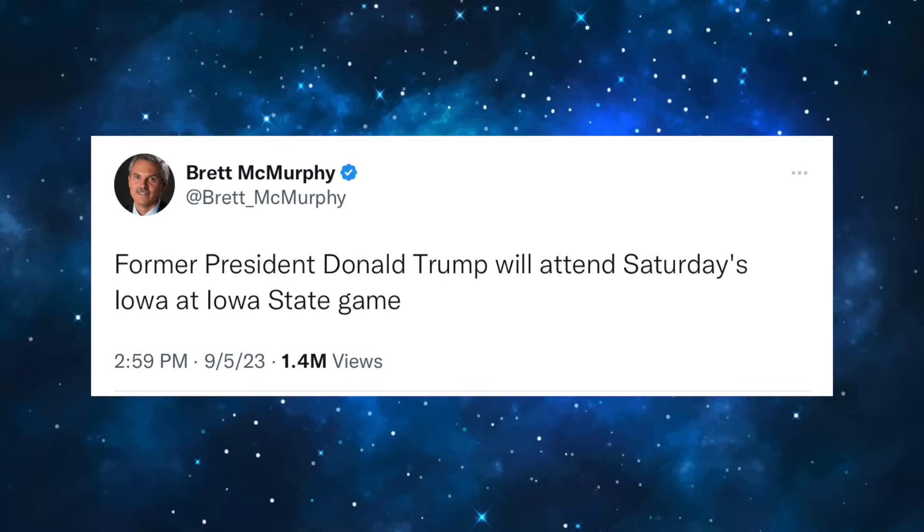We've got Donald Trump attending Iowa at Iowa State. That's a tough game to go to — you've sat through one quarter of Iowa-Iowa State. We've got to stop this rivalry. It's just so bad on the eyes. Has it ever gone over? The over-under this week is 39 or 40 points for this game, and Iowa is sitting at minus four.